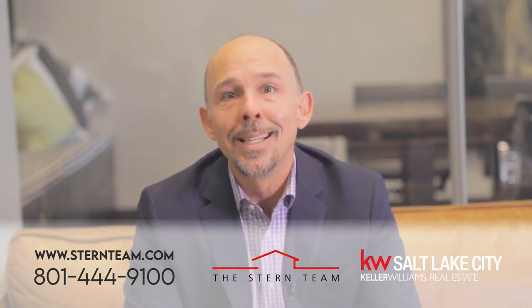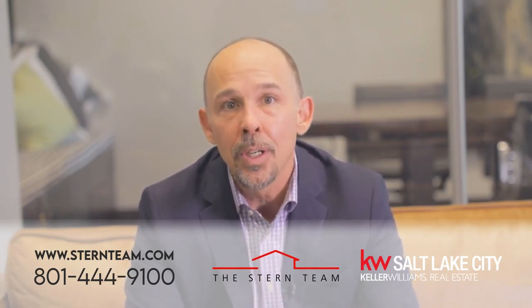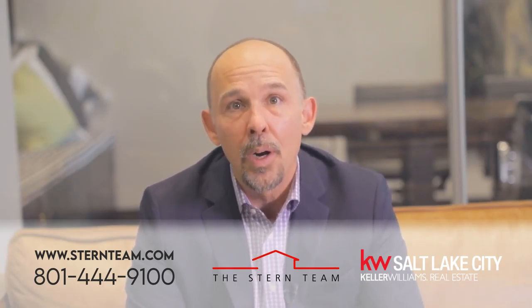Tip number one: ask your realtor to conduct a virtual listing presentation to walk through their strategy for getting your property sold during these uncertain times. Make sure to do this before your house goes up on the market.